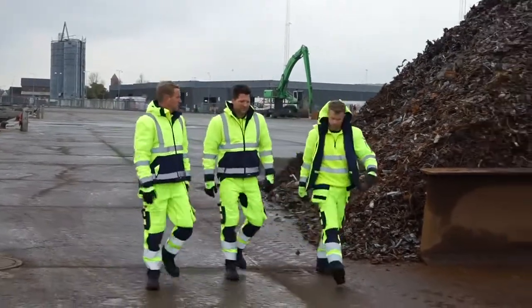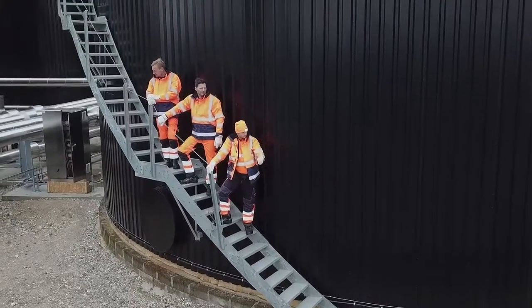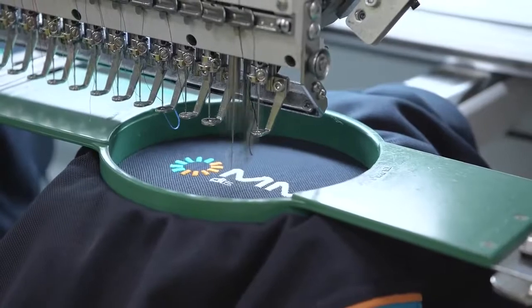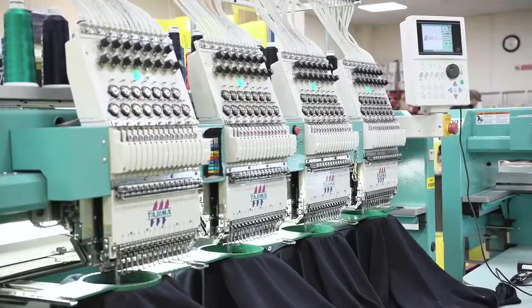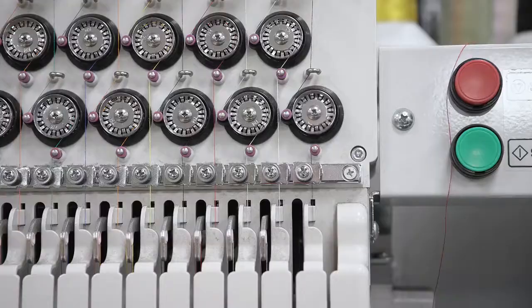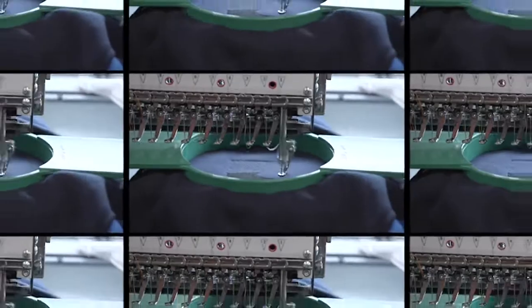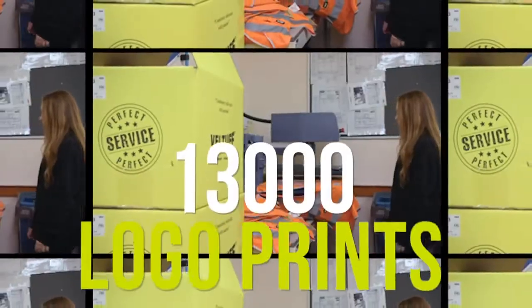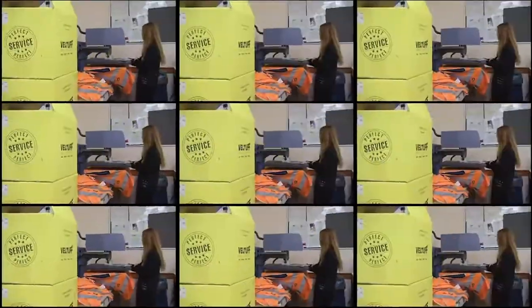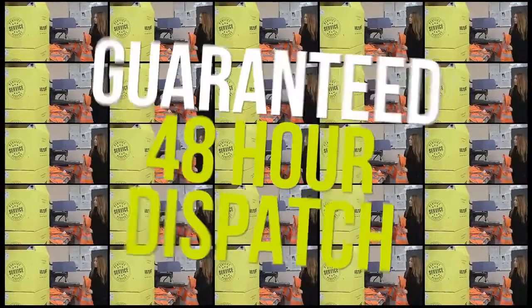VELTUF makes sure your workwear represents your business in the best possible way by applying your company logo in your corporate colour. Our bespoke in-house embroidery service provides you with the ultimate control and quality in branding your staff's workwear. We produce an average of 9,000 embroideries and 13,000 logo prints every day and can guarantee your customised workwear will be dispatched within 48 hours.